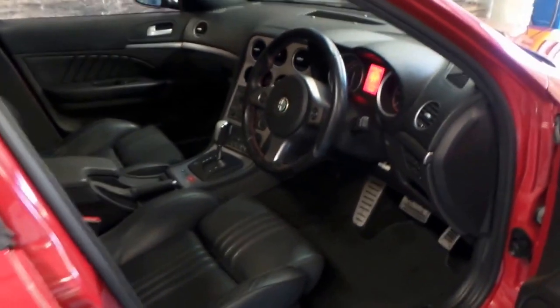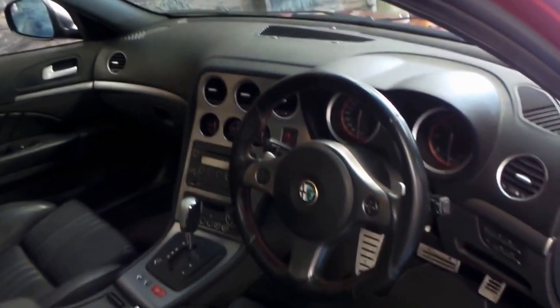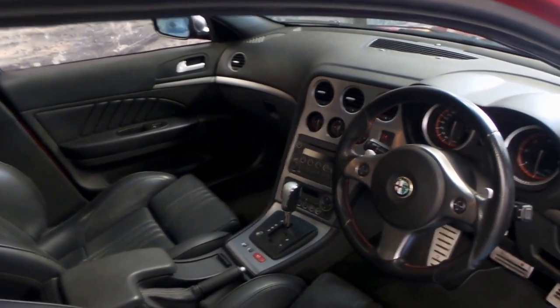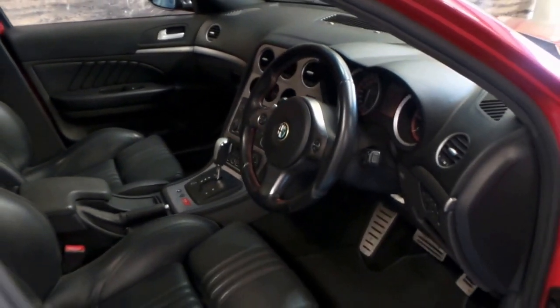It's got Bluetooth, a sunroof, memory electric driver's seat, and the list goes on. In 2008 there was a bit of an upgrade — I don't think Bluetooth was available on the 2007 model. It's also got heated seats.